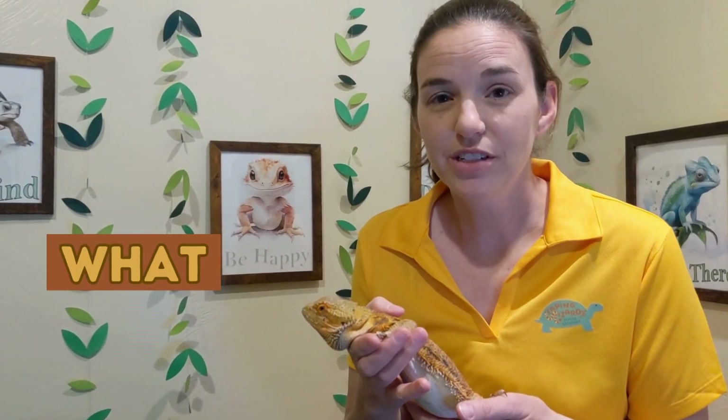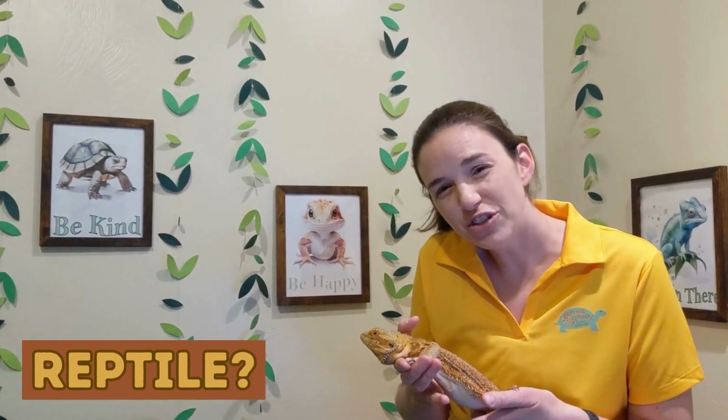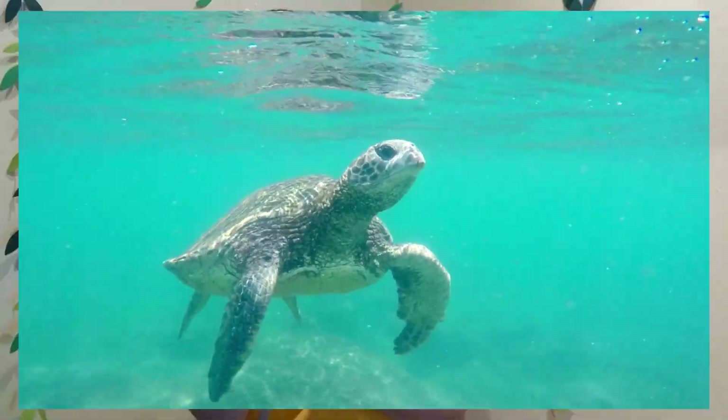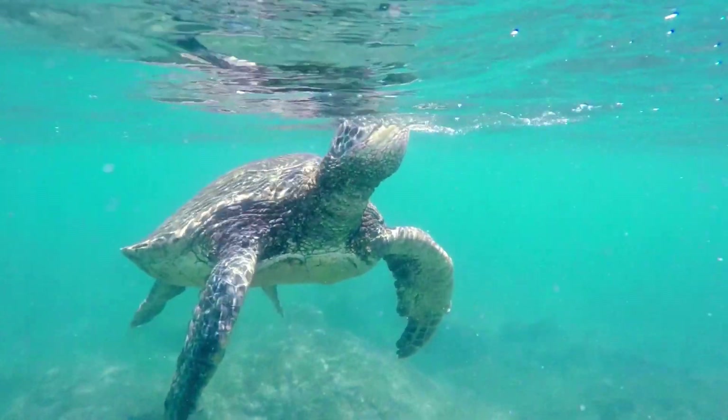So we're going to talk a little bit more about my lizard friend Bailey here today. But first I want to talk about what is a reptile. Reptiles have certain characteristics or features that they all pretty much share. The first one is, like humans, they breathe air. So they are air-breathing animals.